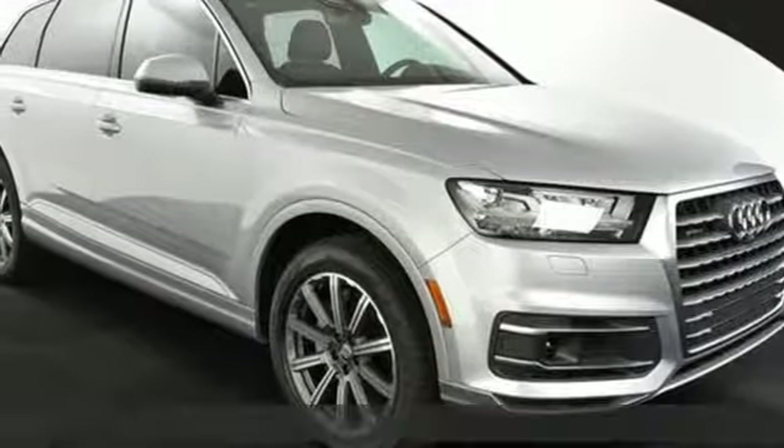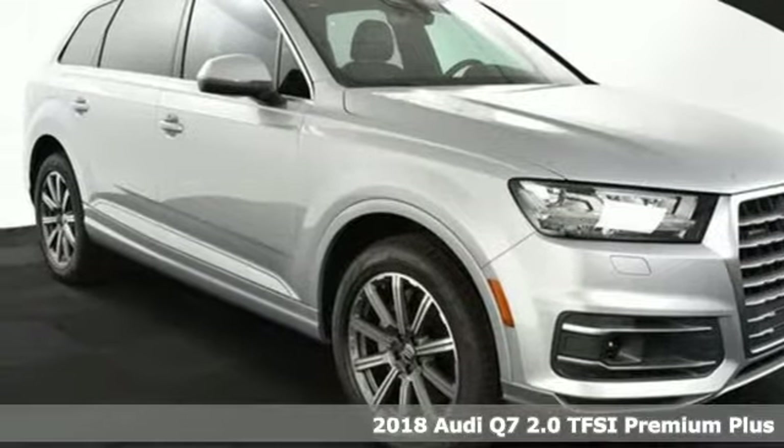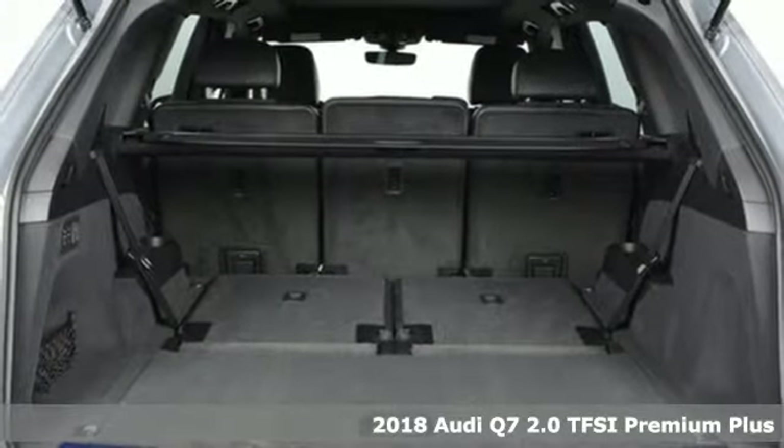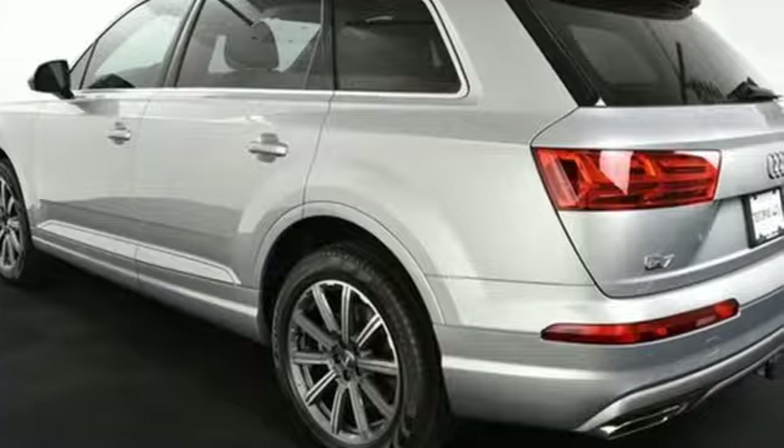Here's a 2018 Audi Q7. It's equally adept at the everyday luxury you'd expect along with the spirit you crave. Get ready for an impressive combination of features.